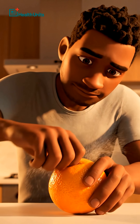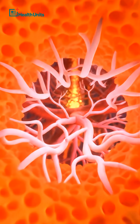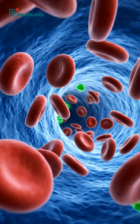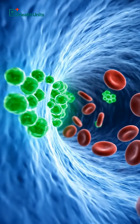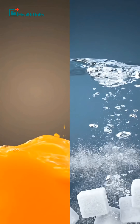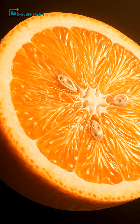Most people peel oranges the wrong way. That soft white layer you throw away? It's not waste — it's vascular nutrition. The orange pith contains powerful plant compounds your blood vessels actually respond to. Not the juice. Not the sweetness. The medicine is in the fiber-rich layer beneath the peel.